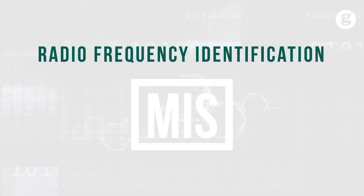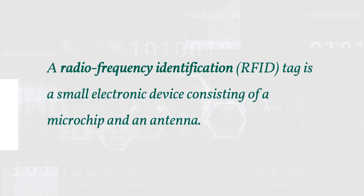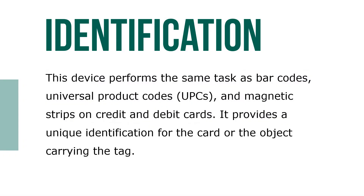Let's take a look at Radio Frequency Identification, known as RFID. RFID is a small electronic device consisting of a microchip and an antenna. This device performs the same tasks as barcodes, universal product codes known as UPCs, and magnetic stripes on a credit card or debit card. It provides a unique identification for the card or the object carrying the tag.